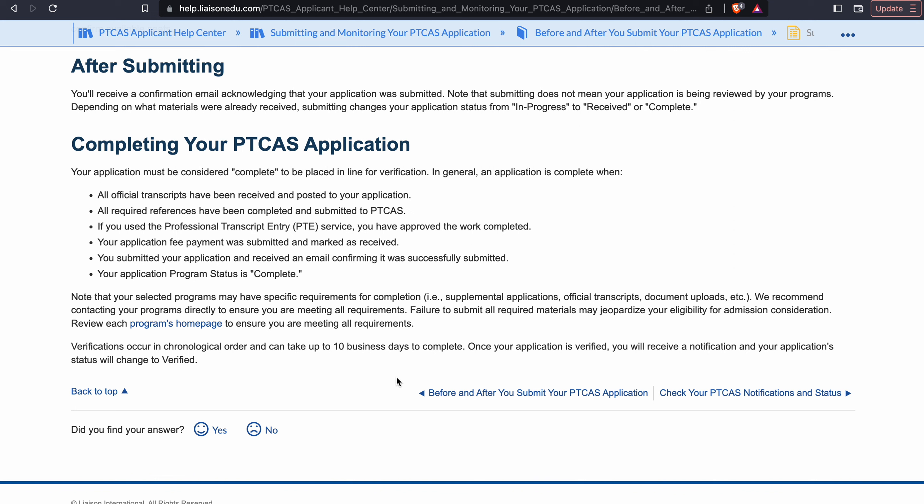Some programs are okay with your application being in the completed status, and other programs require your application to be verified by their program submission deadline. So please follow up with the program — make sure you know what status your application needs to be in by their program submission date.